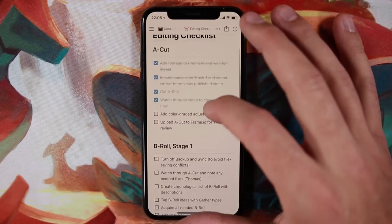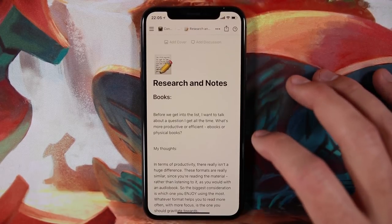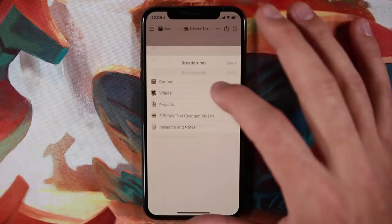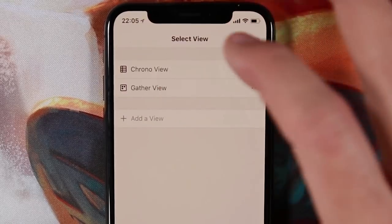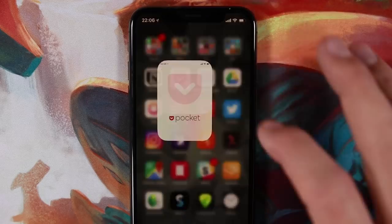Notion fits the bill for basically everything I want to do — writing videos, organizing work-related stuff. It does all the things Evernote doesn't: it lets me write in Markdown, use databases like Airtable or Excel, and collaborate with my team in real time. So it definitely earned a place on my home screen.